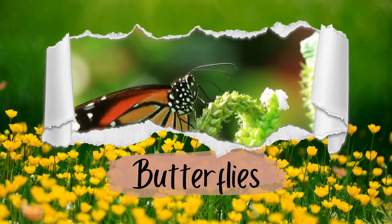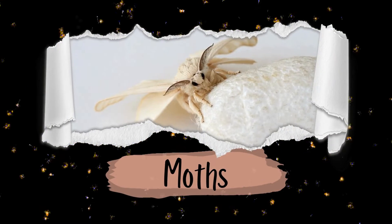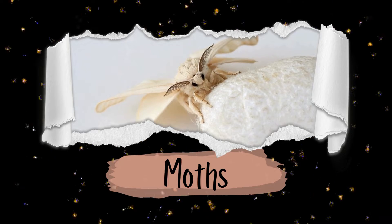Number one: their antennae. Butterflies usually have thin, long antennae with small knobs on the end, while moths often have feathery or comb-like antennae.